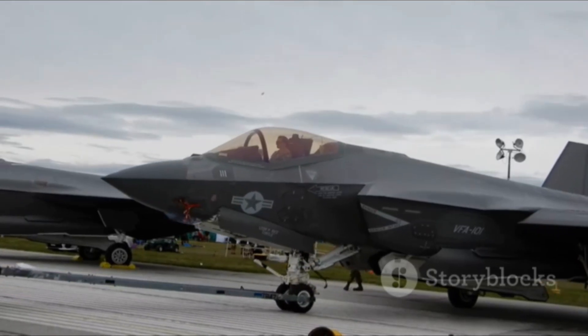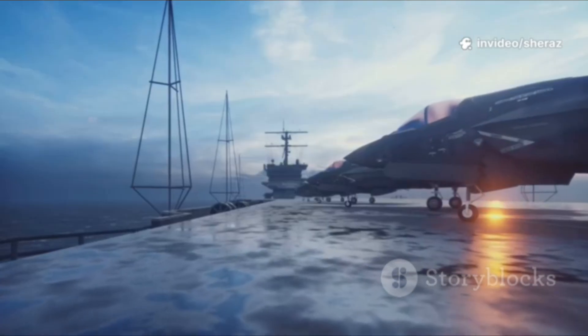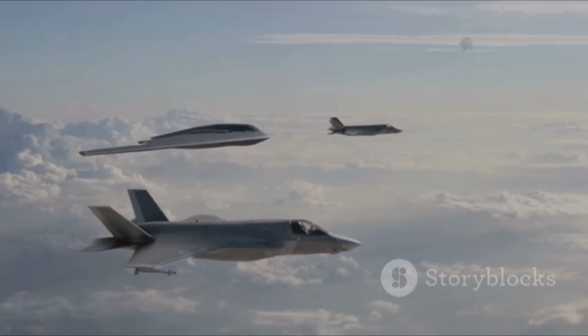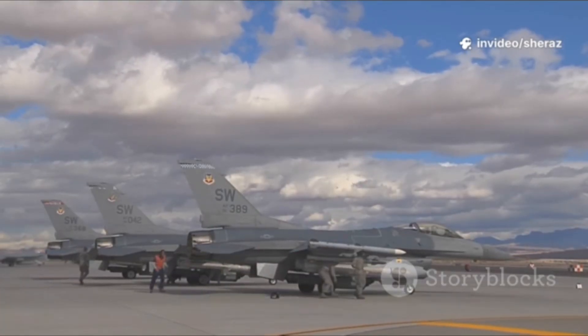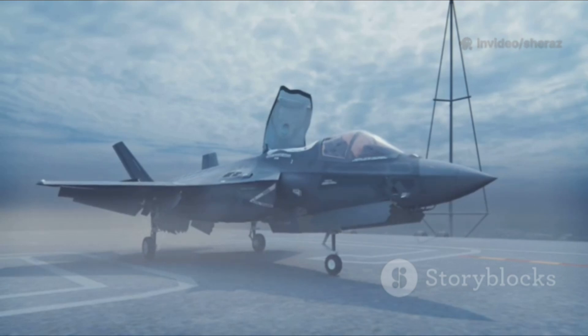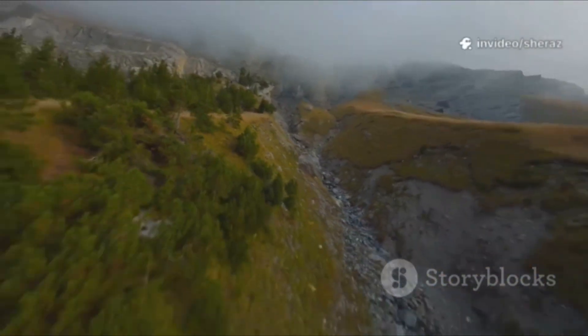Beyond stealth, the F-35's other trump card is its sensor fusion. Radar, infrared, and signal detectors all feed a single picture. This information is shared across a secure network, making the F-35 a flying command and control center. The pilot's helmet even allows them to look through the floor of the aircraft. However, this complexity has come at a price: delays, cost overruns, technical challenges. Stealth coatings are delicate and need constant care. Getting the F-35 into the air is far more demanding than for a fighter like the Gripen.